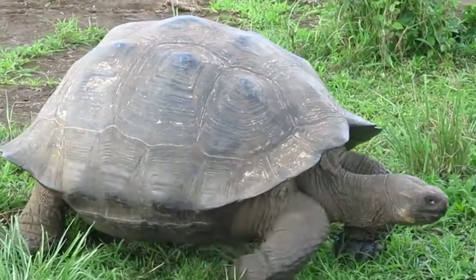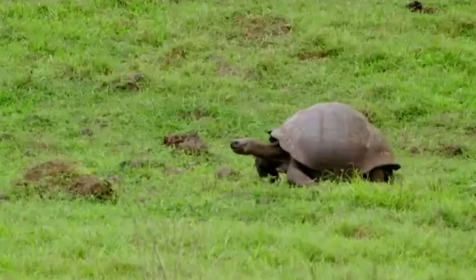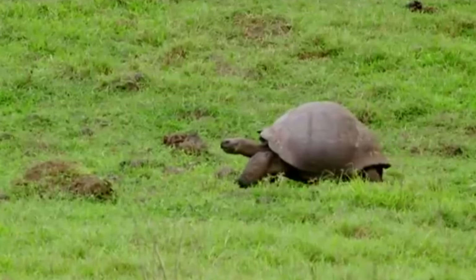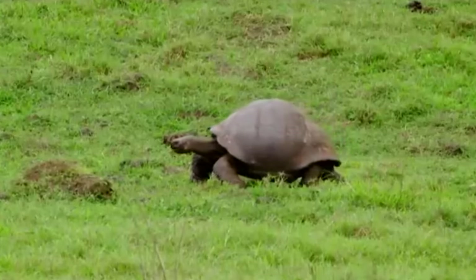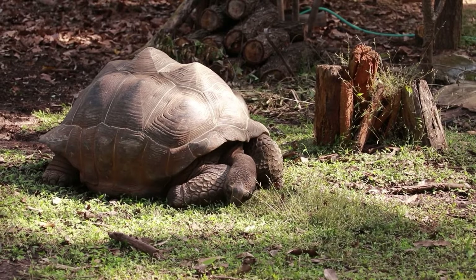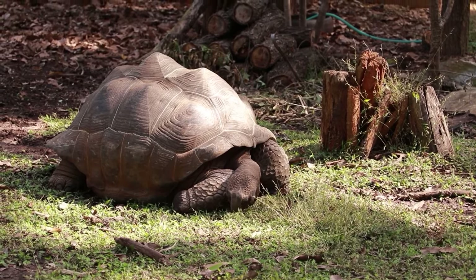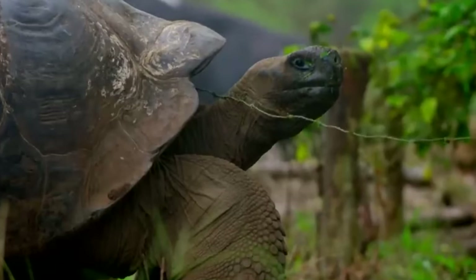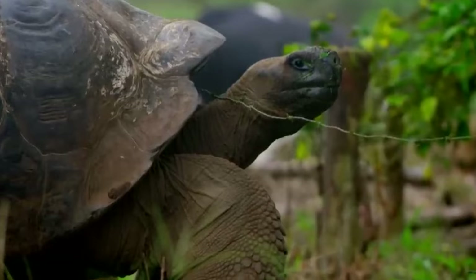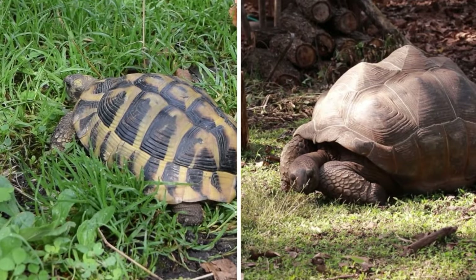A stranded tortoise, immobilized by its own shell, faces grave peril. Without the ability to right itself, the tortoise becomes a sitting target, vulnerable to predators and succumbing to the harsh elements. Deprived of sustenance and shelter from the scorching sun, it teeters on the brink of dehydration and demise. Remarkably, fellow tortoises often intervene, nudging and bumping their overturned comrade in a bid to restore its upright position — an altruistic behavior underscoring their instinctive recognition of the danger posed by being immobilized.